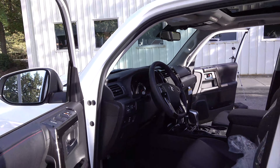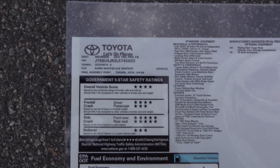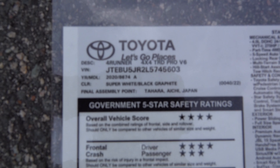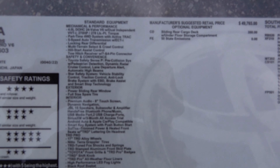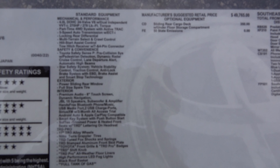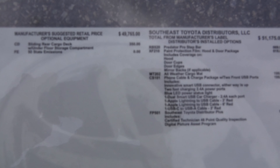That new color multi-information display is beautiful. Let's look at the window sticker. We've got the 4Runner TRD Pro, super white. It has standard options: Apple CarPlay, Android Auto, Amazon Alexa, the big multimedia display screen, and the sliding rear cargo deck. It does have some added options like paint protection, Predator step bars, and mats. This is going to come in right at about $52,860.